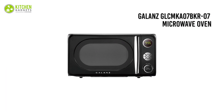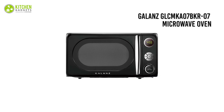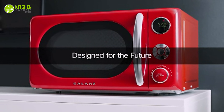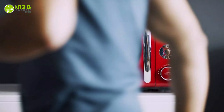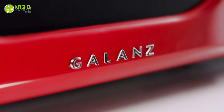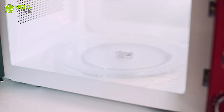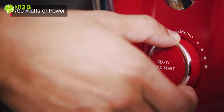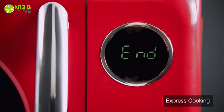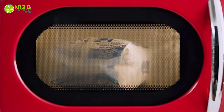Our last item is the Galanz GLC-MKA07BKR07 microwave oven, surely the most used gadget in everyday kitchens. This retro-looking 700-watt microwave oven has 0.7 cubic feet of space and six power levels of heat. For frozen foods you can defrost by time or weight, it offers 360-degree heating with a rotating glass turntable for even cooking, and overall with a safety lock, interior light, and vintage design, it can be your kitchen partner for a long time.